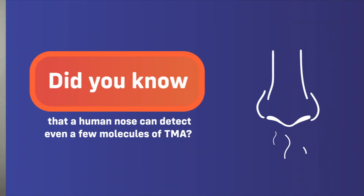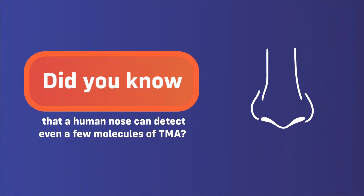Therefore, the fishy odor is really due to contaminating bacteria. Did you know that a human nose can detect even a few molecules of TMA? This happens because as soon as the fish is dead, bacterial degradation of the fish begins.